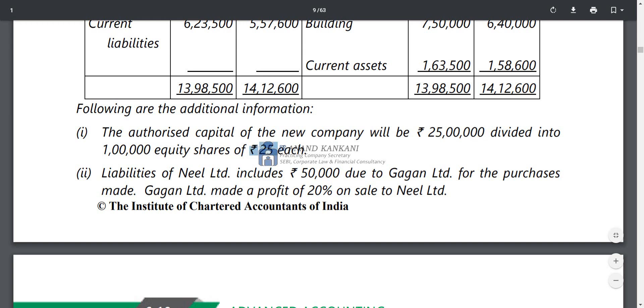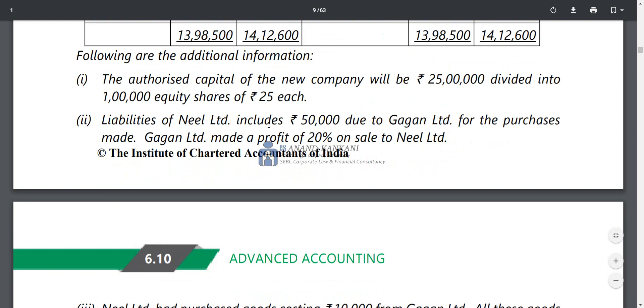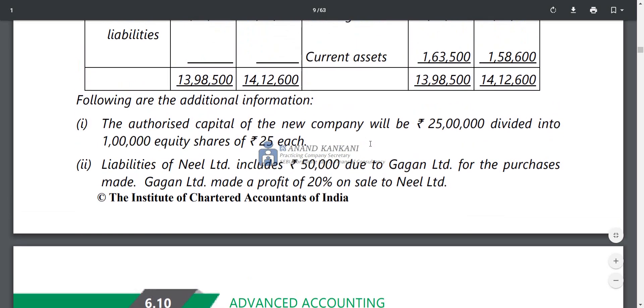The nominal value of one share is 25,000. The liabilities of Neil Limited include 50,000 due to Gagan for purchases made, and Gagan made a profit of 20% on sales to Neil.